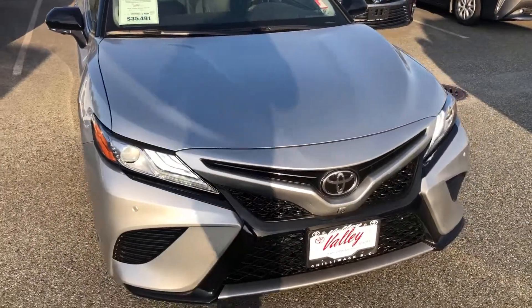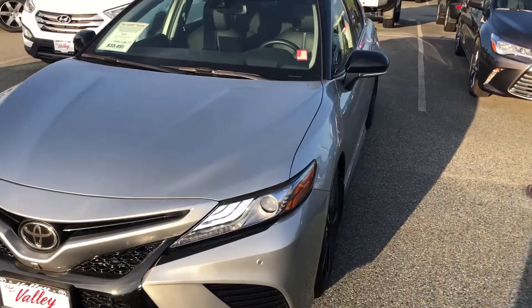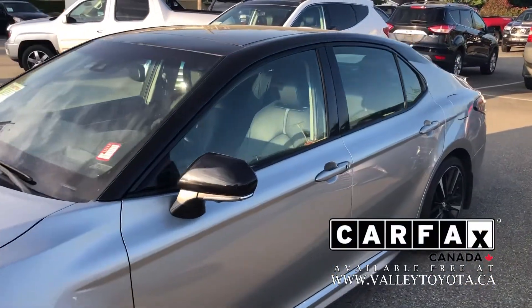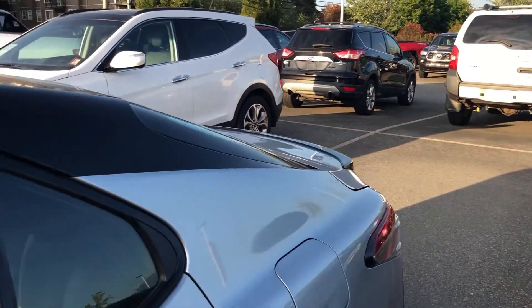The previous owner decided to buy a completely different brand, and we had the opportunity to buy this car and brought it in on trade. We have our Carfax report on our website. It's also true market priced, which you can learn about at Valletoto.ca. And if you're traveling from out of town, you can also take advantage of a night stay here locally to come and pick up your new vehicle.